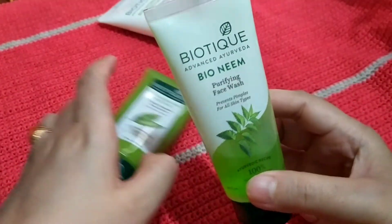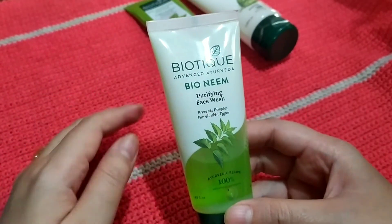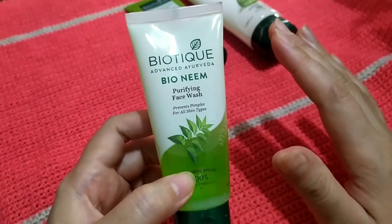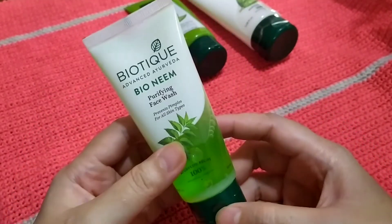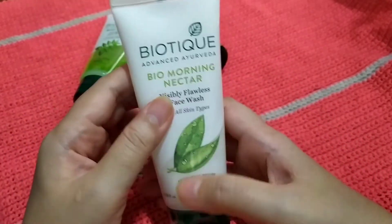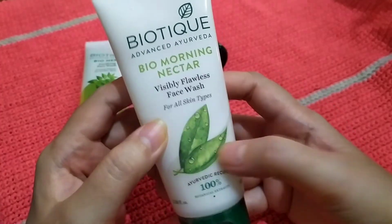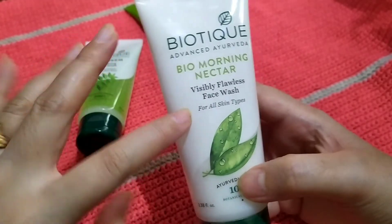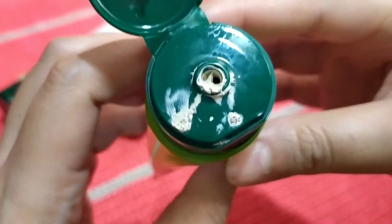Going back to the Neem face wash, I would definitely not recommend this for those who have dry skin — because it's Neem, it might dry your skin out. But you can try the small 50ml packaging to see if it's suitable for you. The Bio Morning Nectar is my favorite one so far, and I would definitely recommend it for normal to combination skin types.